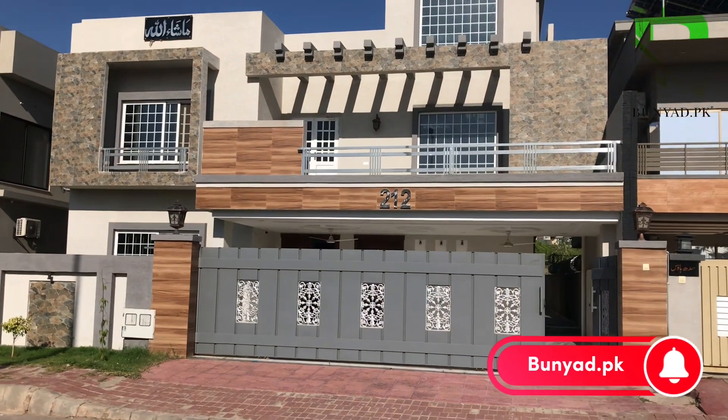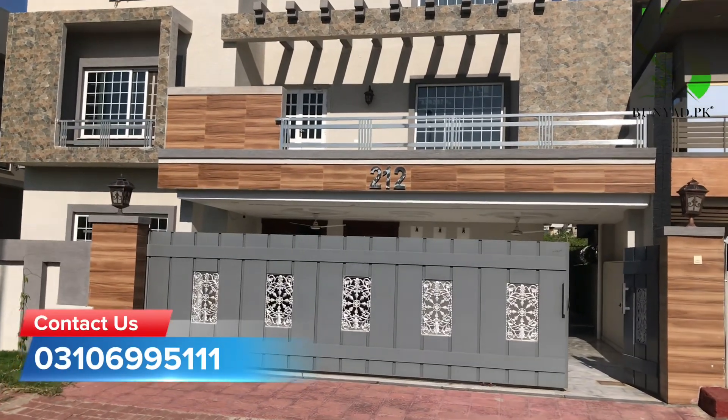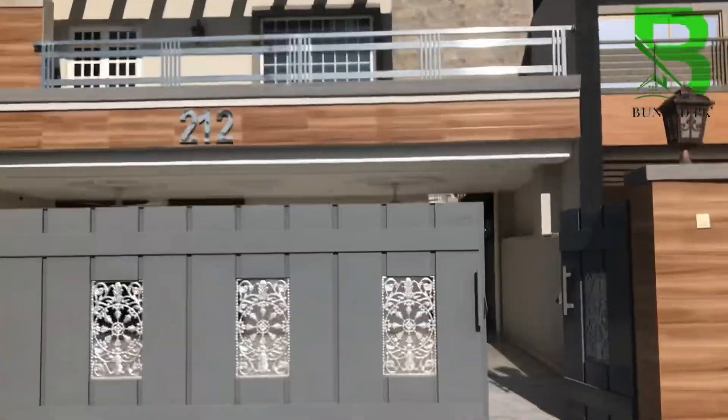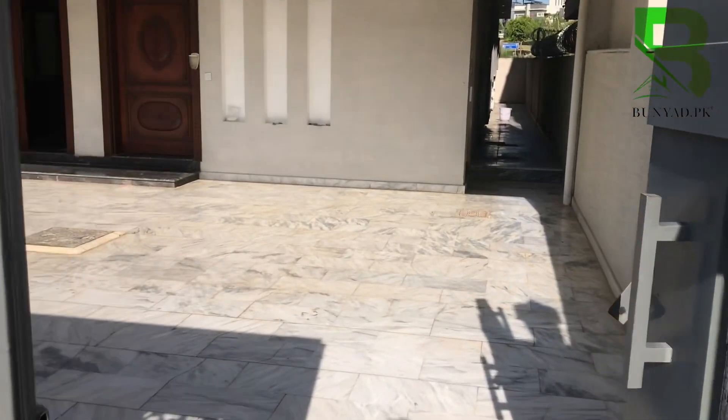Assalamualaikum, this is someone from buniao.pk. Today you will see a house in Usman D, one canal in Bahria Town Phase 8. Mashallah, a big open door and a beautiful house made on a 75 feet wide road. It also has 6 car parking spaces — inshallah you will get open-door parking, as you can see.